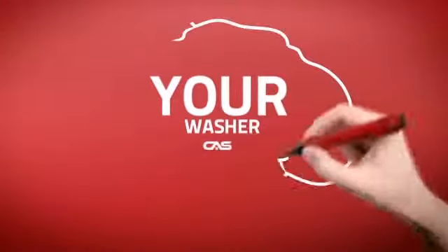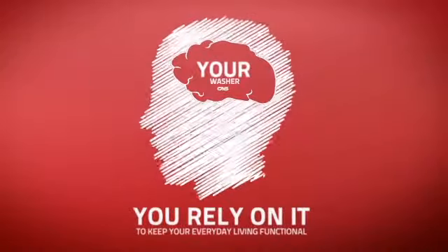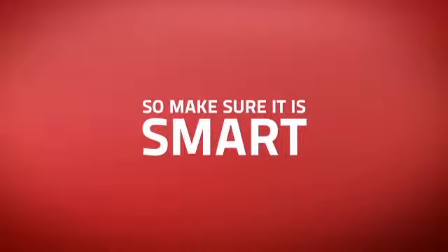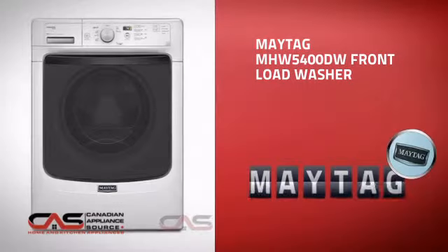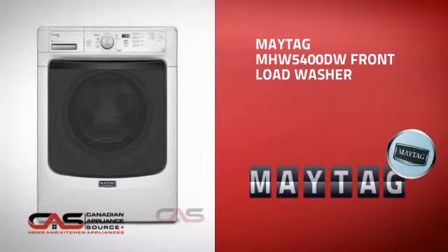At Canadian Appliance Source, we know that your washer is part of your home's brain. You rely on it to keep your everyday living functional, so making sure it's smart is a good idea. This front load washer from Maytag is just the kind of smart washer you want.